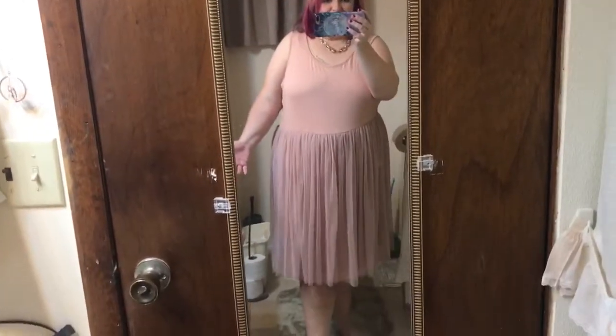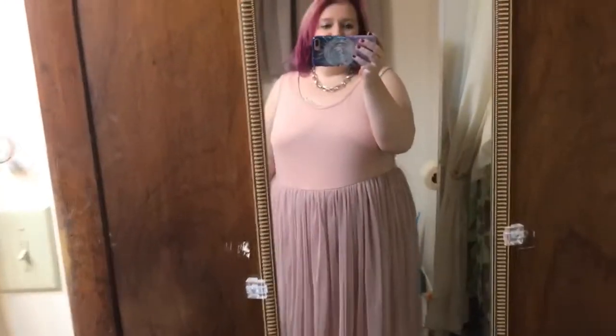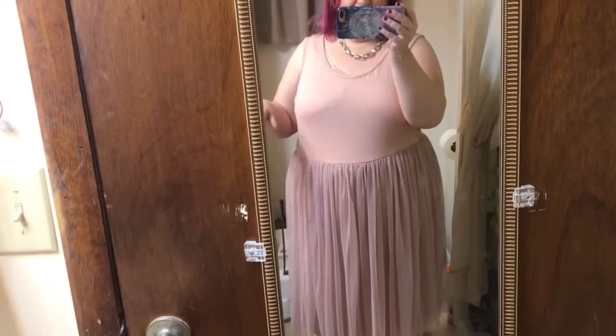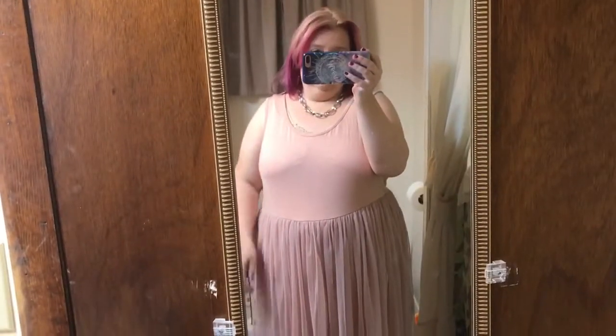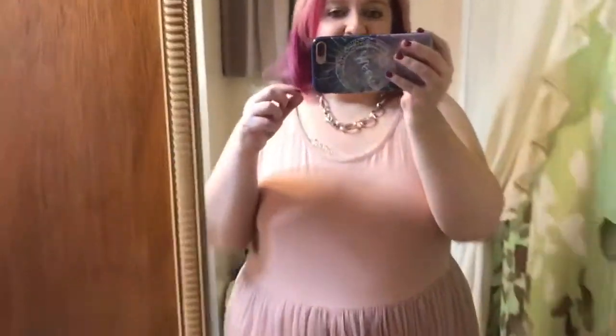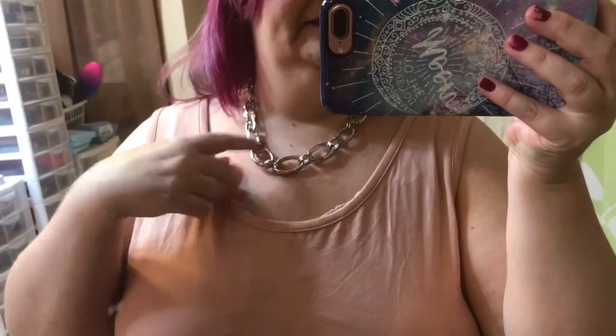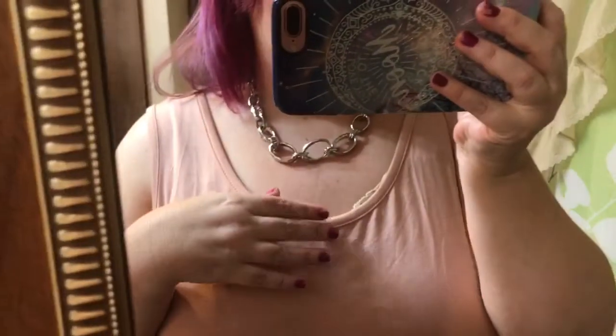A beach dress — summery, tropical, bright colors? No, totally missed the mark. So this is going back as well. Luckily I'm going to keep this necklace. Maybe if I go to the side you can see it a little bit. So I'm going to keep this necklace and that is about it for this time.